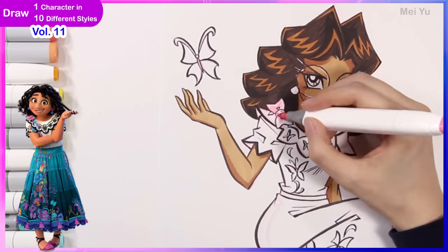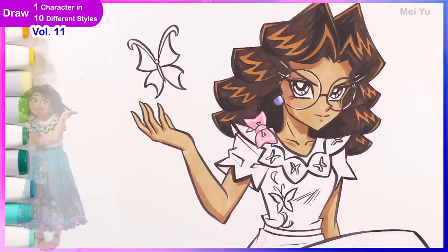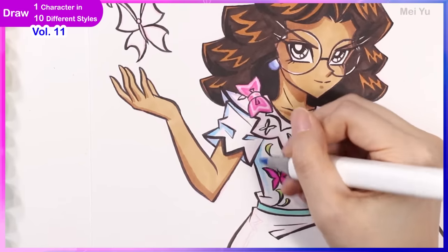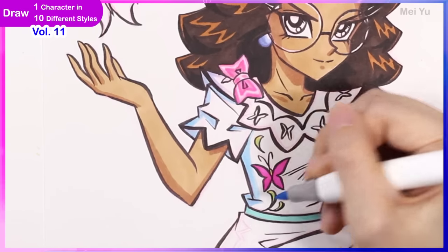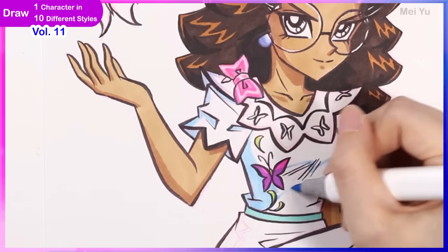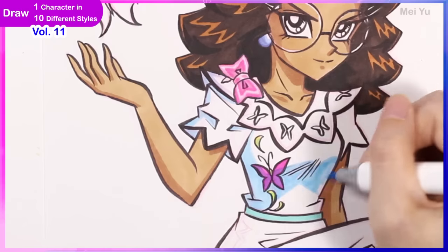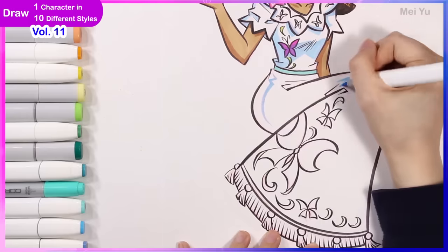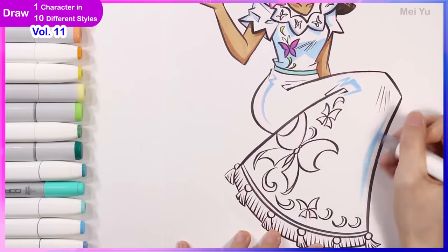I kind of noticed a pattern with the first few styles I did. First I started with Dora — that's a very cartoony, simplistic style. Then Genshin Impact was more detailed. Then it went back to something simple with Among Us, and now I'm doing something more semi-realistic and detailed again. So it's just a fun little pattern.